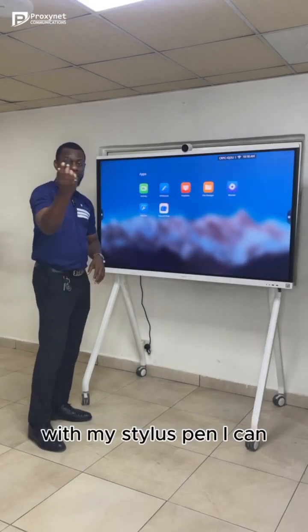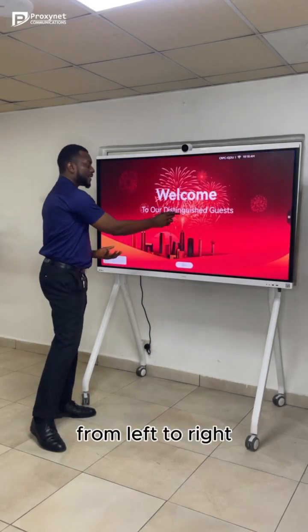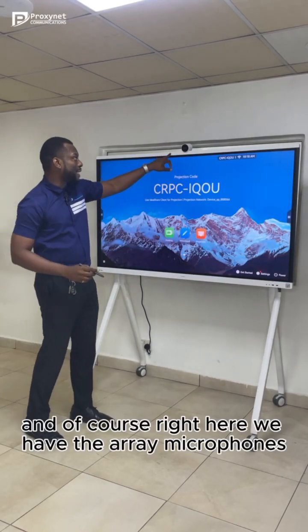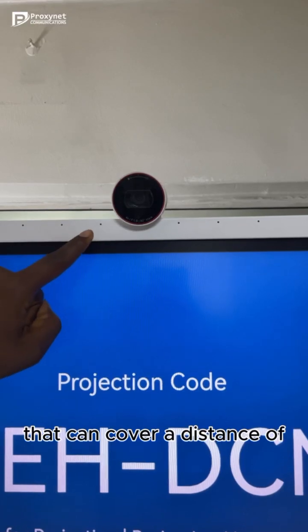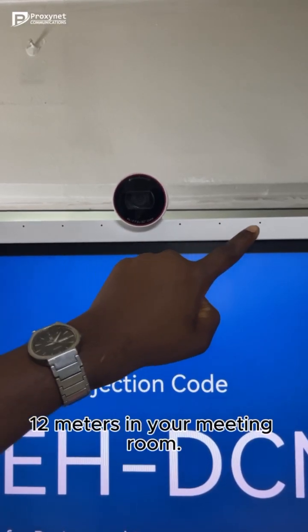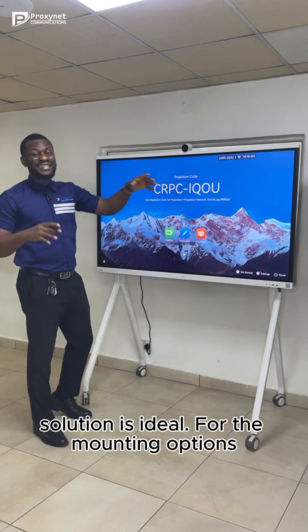which is a 4K AI camera that can do things like auto tracking and speaker tracking. The screen is an interactive screen — with the standard screen I can basically access my different applications from left to right. And right here we have the array microphones. We have six array microphones that can cover a distance of 12 meters in your meeting room. So if your meeting room is 12 meters and below, this solution is ideal.